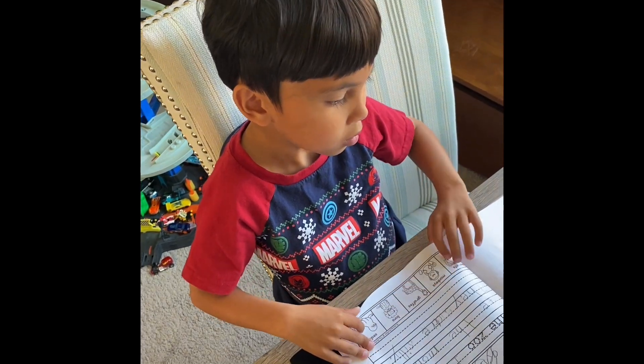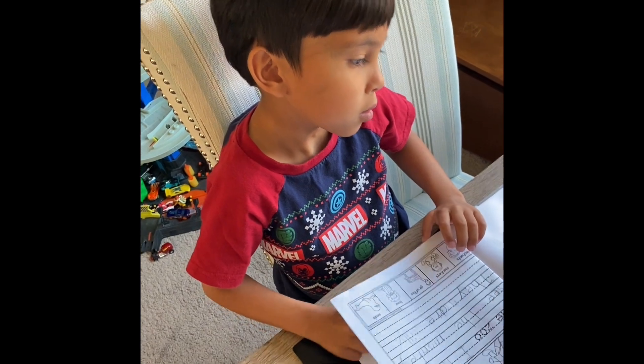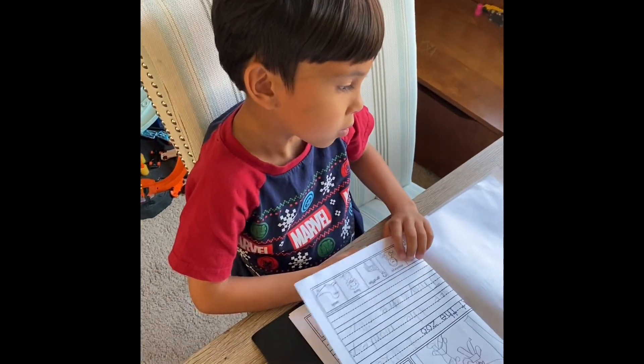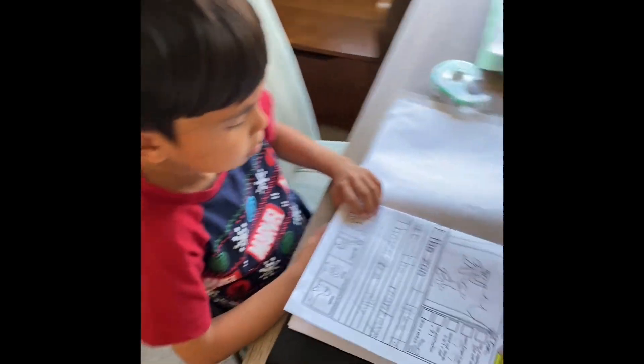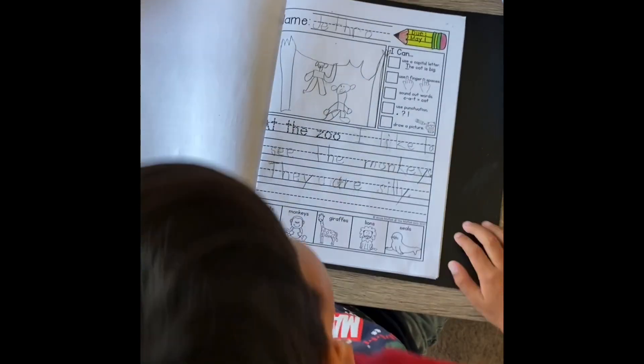Hello. Yes. Tell me what you're doing. Coloring. Is it homework? Yes. What homework is it? What homework assignment? Journal. Your journal.